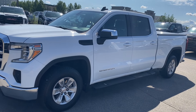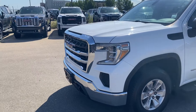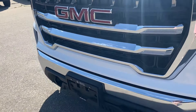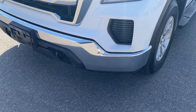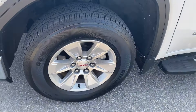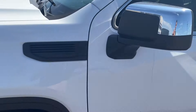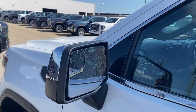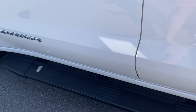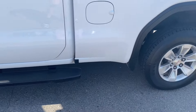Moving on we'll take a look at the exterior. You have that summit white paint, the red GMC emblem in the center of the black and chrome grille, chrome accents along the bottom of the front bumper with black front recovery hooks, LED headlamps, aluminum wheels with GMC center caps, chrome mirror caps with your blind spot mirror at the front, paint match door handles with keyless entry and the black assist steps that run along the side.